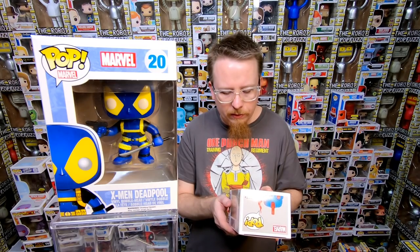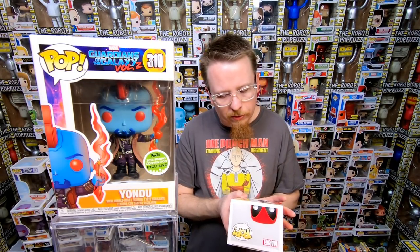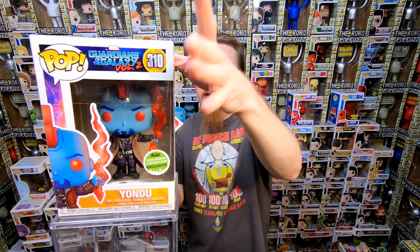We have the 2018 ECC Comic Con Exclusive Yondu — awesome pop, the Mary Poppins scene pop. I do have that one already but he's like a $50 pop and he's going to sell right away because people love that one. We have the Previews exclusive Deadpool in suit — I really like this one, I do have that one though. What I like in this collection is there's a lot of really cool pop stuff like the Yondu — things that are interesting that people are going to want. I like getting collections like that because I know it'll be easy to sell and it's going to make a lot of collectors happy.